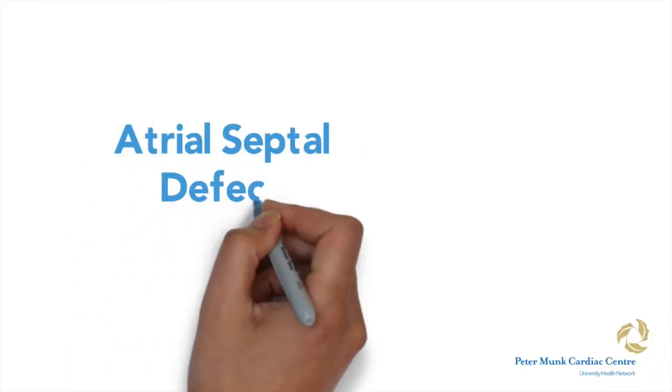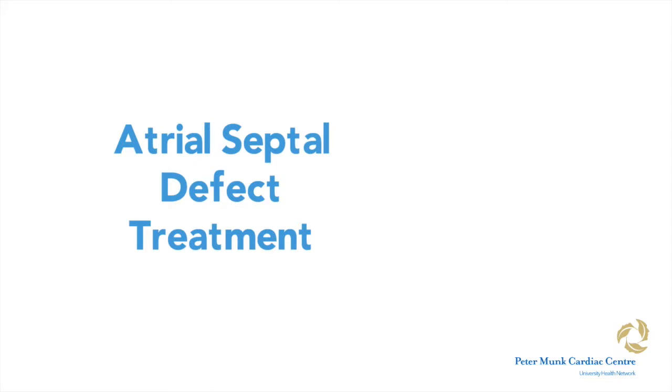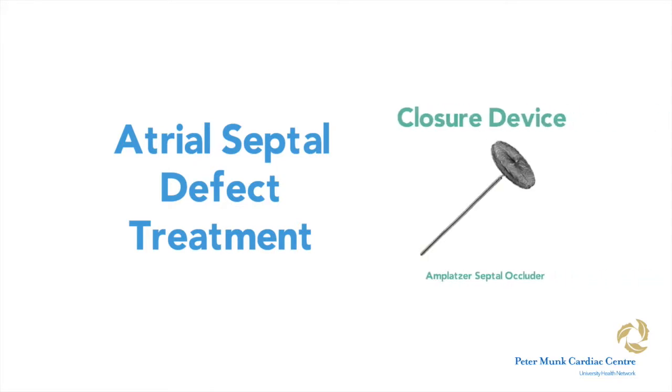Atrial septal defect treatment. What does having an atrial septal defect mean for you? The first two videos explained what an ASD is and the changes that occur in the heart if an ASD is present. This video will focus on treatments.